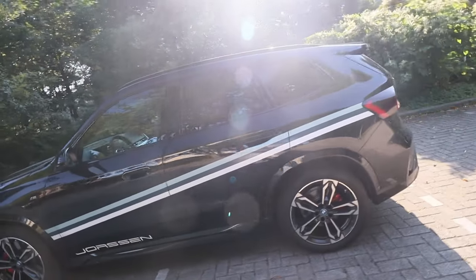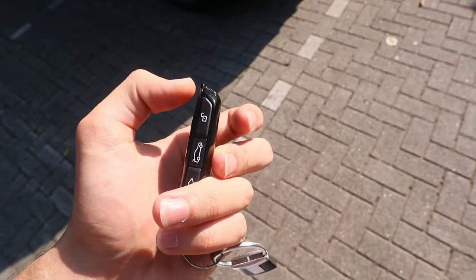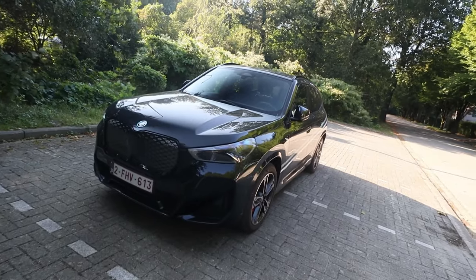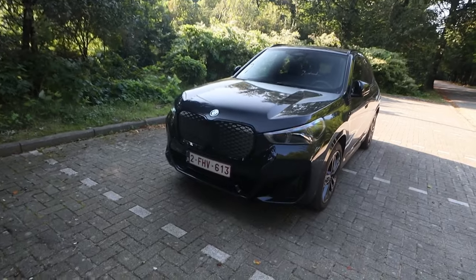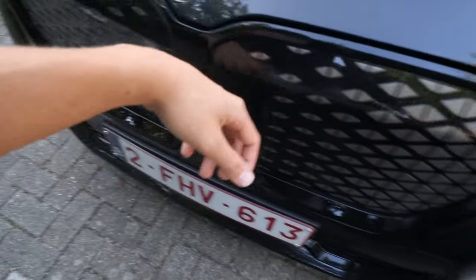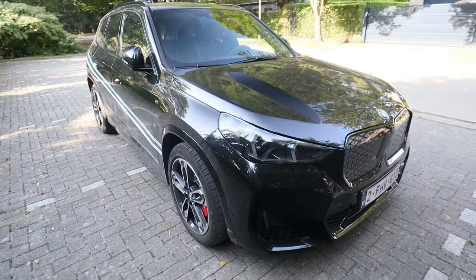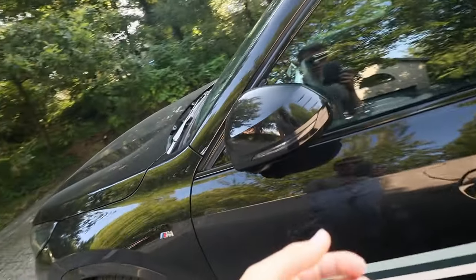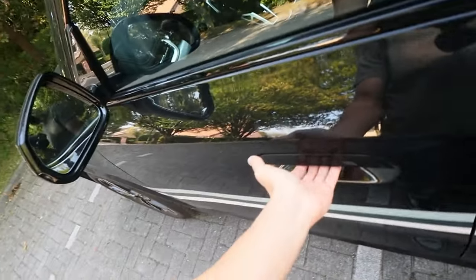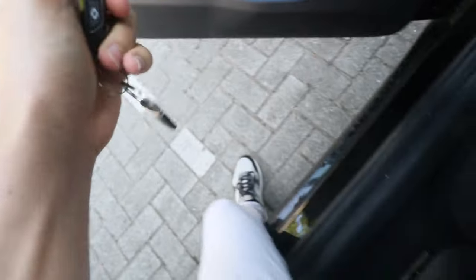We've got this nice key to lock and open it. If we look at it from the front, it still looks quite aggressive even though it has these two plastic covers on the front — we'll ignore that, it still looks quite clean. You can also see that when I come closer it will automatically open, I can open this door and we can go for a test drive.